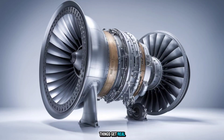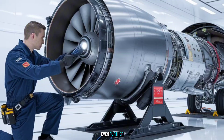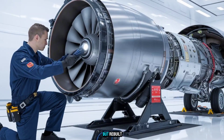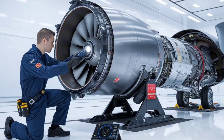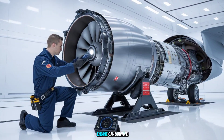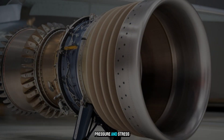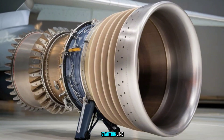Here's where things get real. There's talk of this engine evolving even further — not being replaced, but rebuilt into hybrid propulsion systems that could power drones, 6th-gen fighters, or even orbital assist craft. Because when an engine can survive that much heat, pressure, and stress, the sky's not the limit anymore. It's just the starting line.